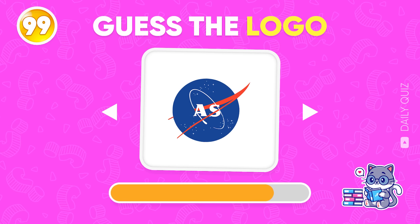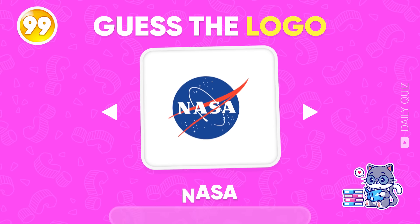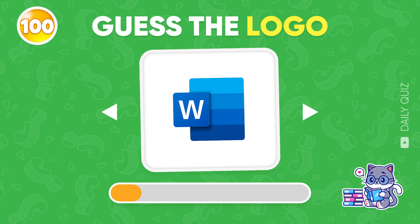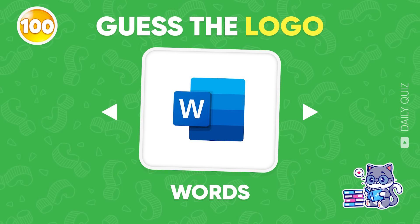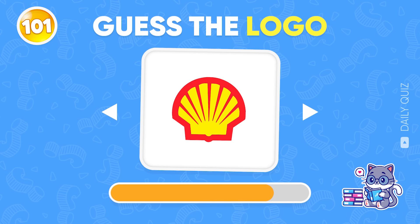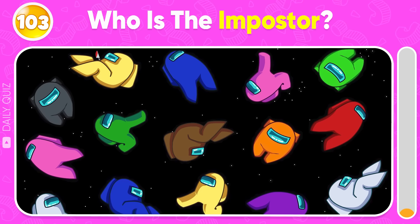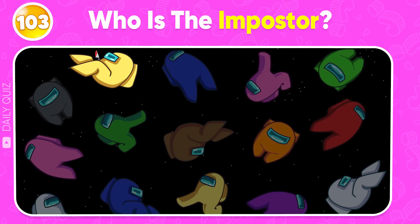Do you know this logo? NASA! Wow, congratulations — you've reached logo 100! Which brand is hiding behind this logo? Among Us! Who's the imposter? Look closely and identify the odd one. The yellow one up here is kinda sus with his knife — therefore, he's the imposter!